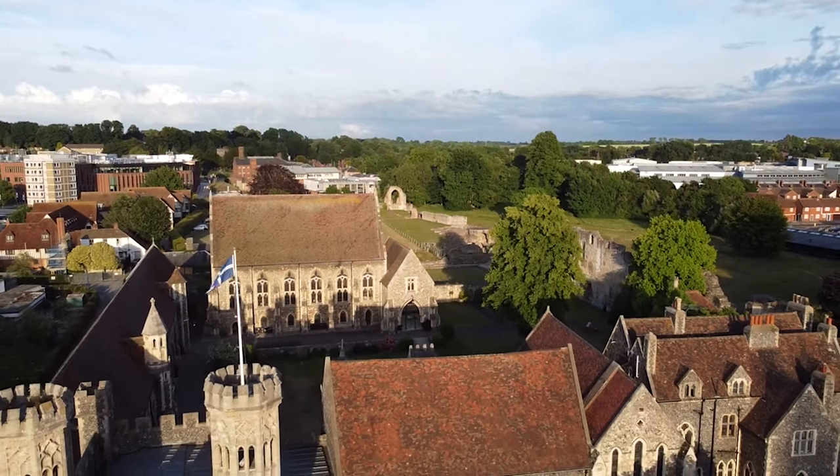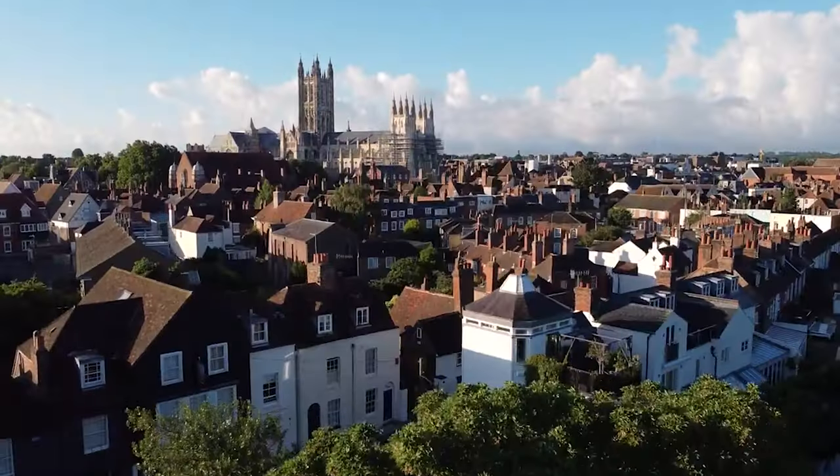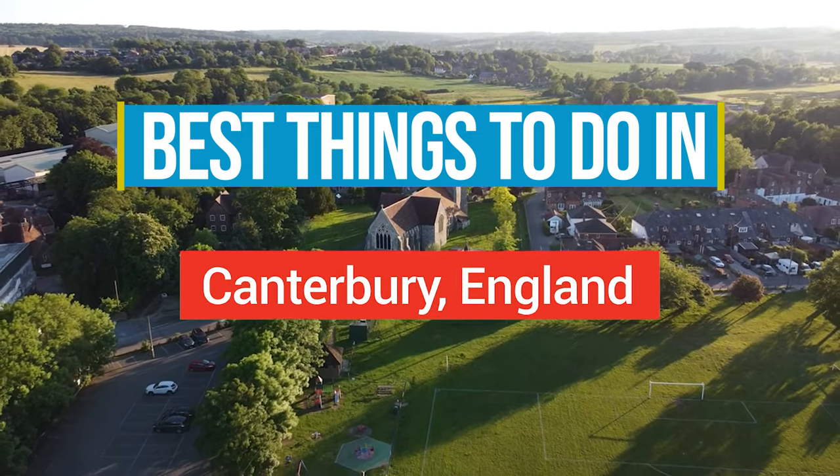Step into a living storybook as you explore the enchanting city of Canterbury, where medieval charm and timeless elegance converge. Here are the best things to do in Canterbury, England.